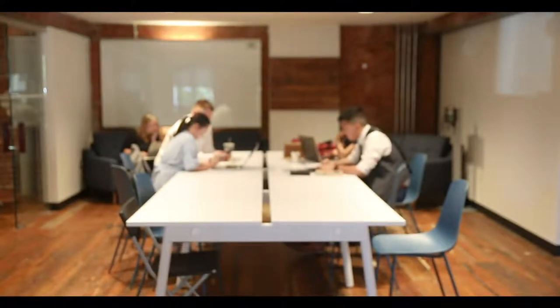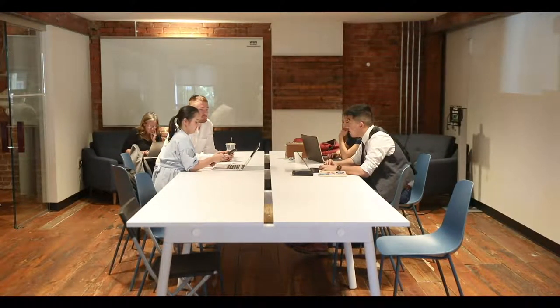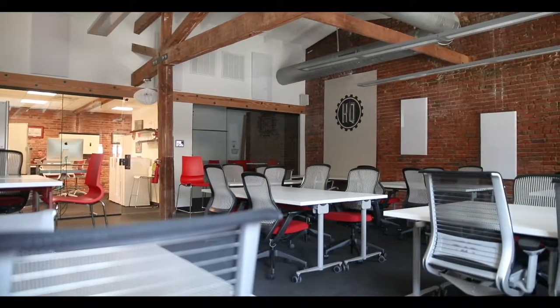The cafe space also includes a convertible classroom that houses classes and programming to help our members continuously grow their skill sets, and are also available for members to book workshops or presentations. We also host community programs, including resource fairs, happy hours, community lunches, fundraisers, and guest lectures.